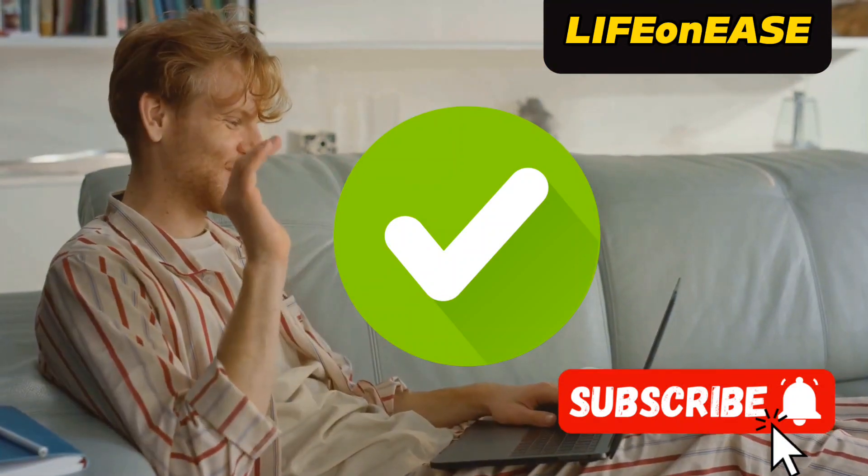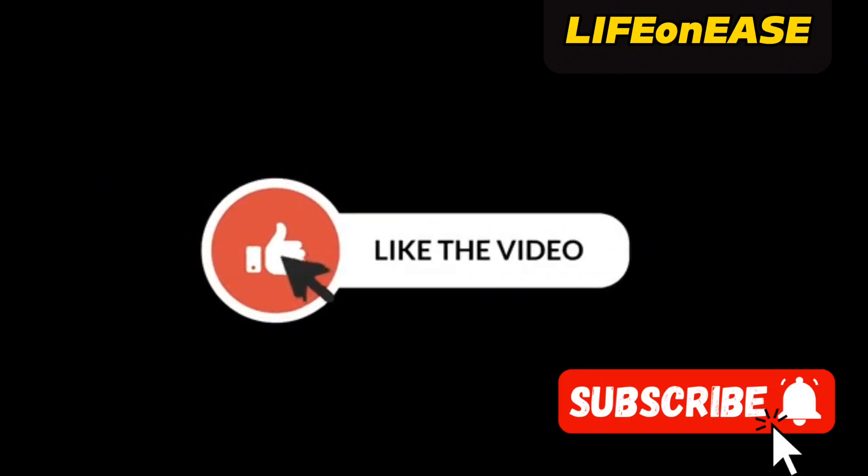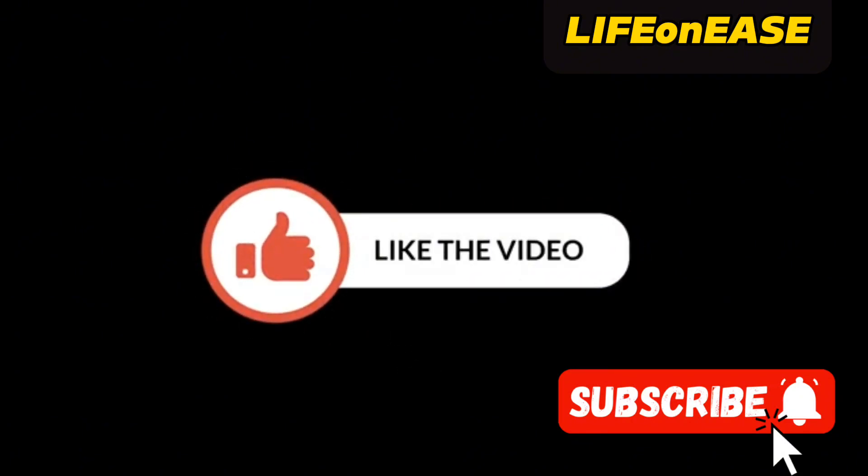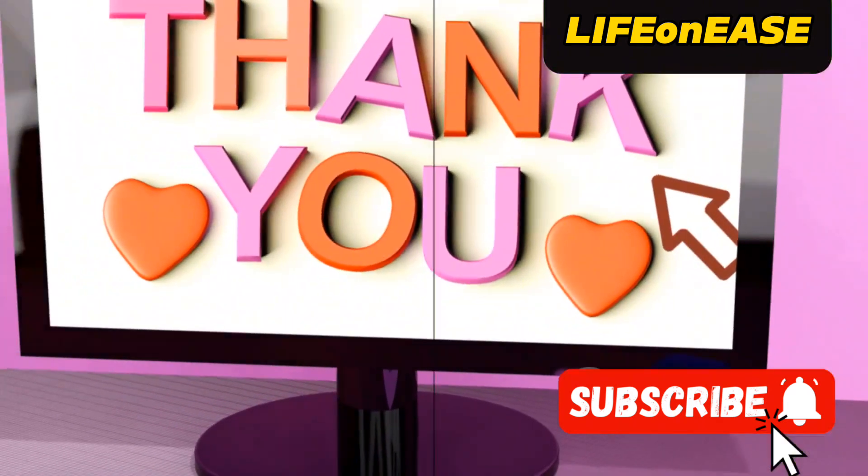Well, that's all for today's video. I hope you found it helpful. If you did, please hit the subscribe button and turn on the notification bell so you'll be the first to know when I upload new content. Until next time, take care and have a wonderful day. Thank you so much for watching. Bye for now.